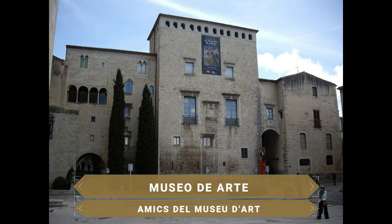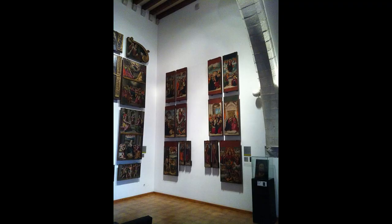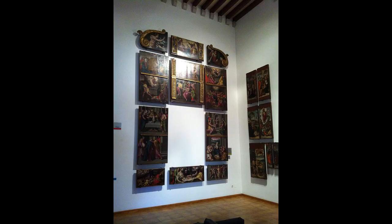En la cercana Plaza de los Apóstoles se ubica el Museo de Arte de Girona en el antiguo Palacio Episcopal. Desde el románico hasta el novecentismo, en este museo se puede hacer un paseo por todas las formas de expresión artística que tuvieron lugar en la ciudad. Fundado en 1975, contiene más de 13.000 obras, donde destacan especialmente sus colecciones de arte medieval, que están entre las más importantes de toda Cataluña.